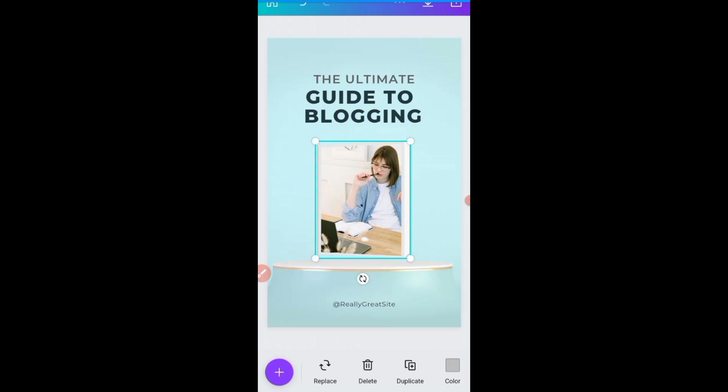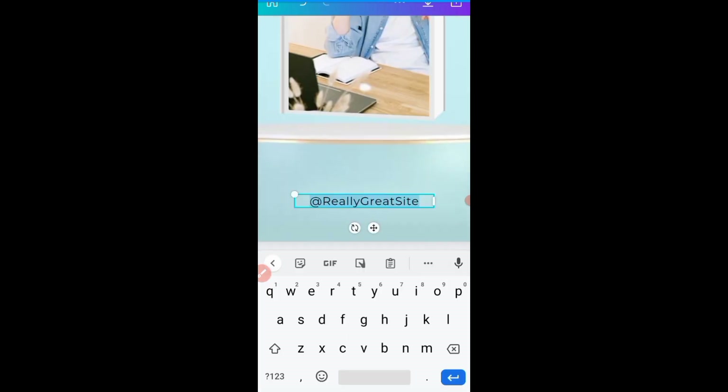Now I can use this photo for my design — 'The Ultimate Guide to Blogging.' I can also change this name; I can click on it and change it to my name, since I'm the author of this book. So this is how you can create an ebook cover in minutes with Canva. You can do it for clients on Fiverr and make money — you can make a hundred dollars or more with this.